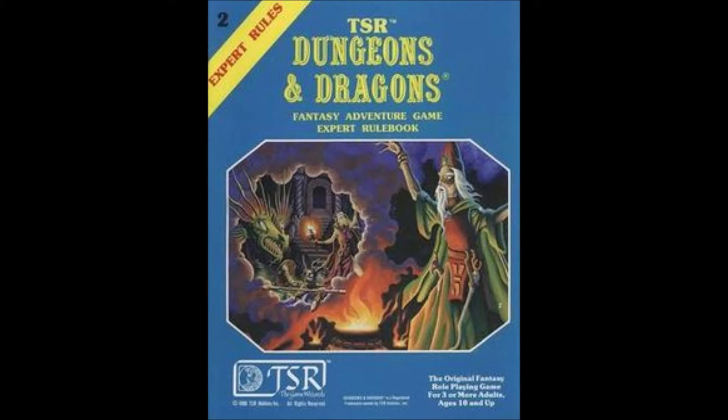Released in 1981 as a counterpart to Moldvay's Basic, Expert was written by David Cooke. The boxed Expert set included the module X1: The Isle of Dread. It's still available in PDF on DriveThruRPG for £3.85, and at the time of this recording was on sale for £2.30.